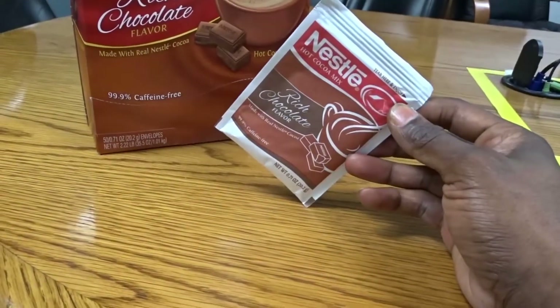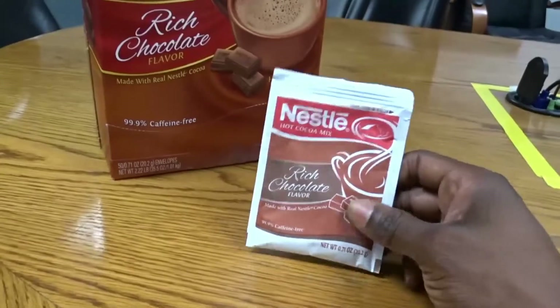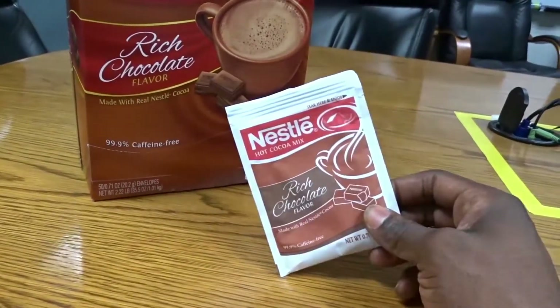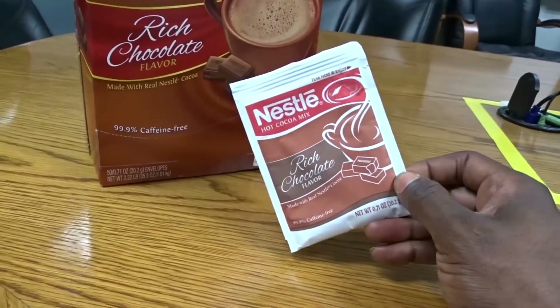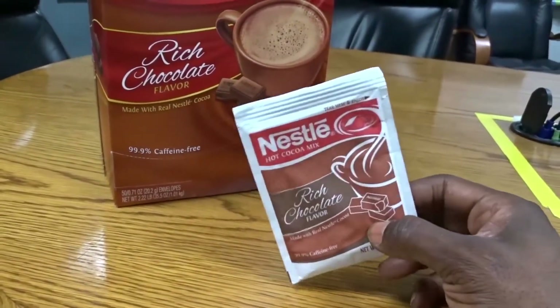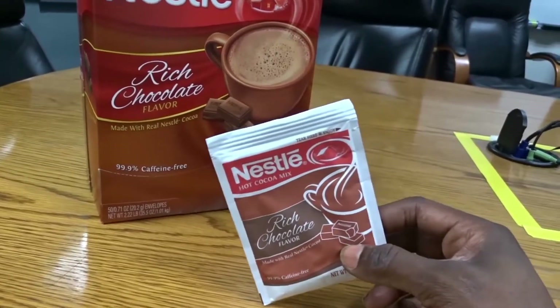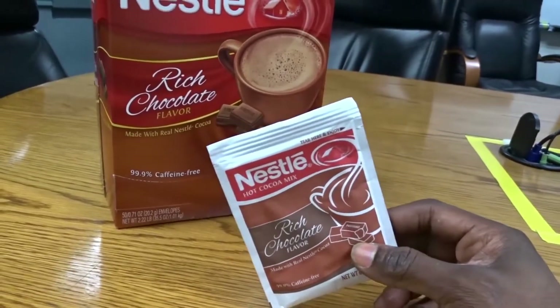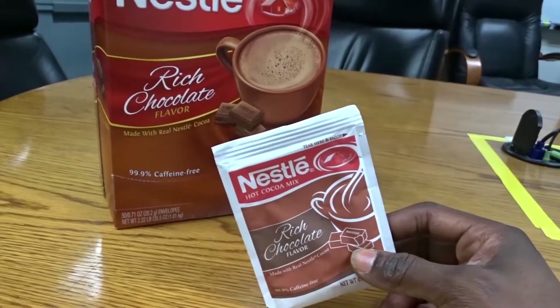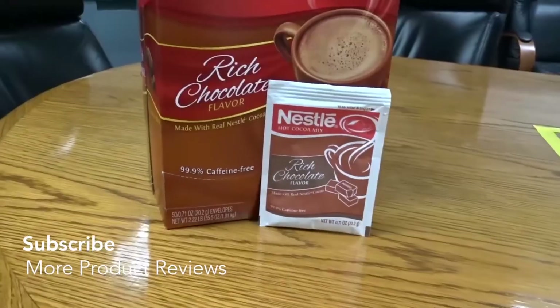You can also use warm milk with this, stir it in, and have a really nice beverage. It actually tastes like you're eating actual chocolate candy — like a chocolate bar — but in a creamy drink form. It's really good.